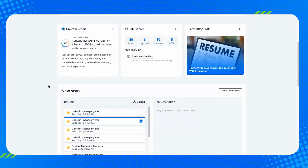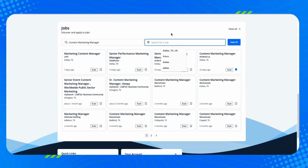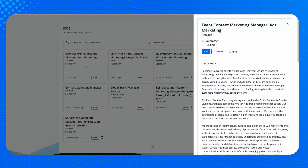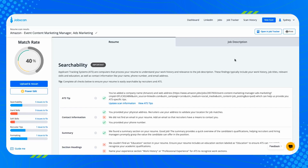With Job Feeds in Jobscan, the jobs come to you. You can find a job you want to apply for and start optimizing it all in one dashboard with just one click. It's pulling in job listings from major job boards like Indeed, so you're seeing all the same job openings right in your Jobscan dashboard. You can search nearly 500 million jobs, find ones you like, scan your resume, and start optimizing.